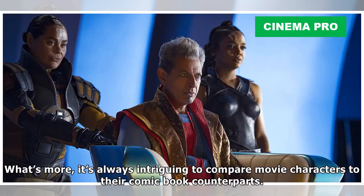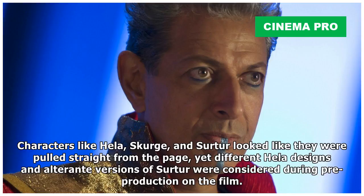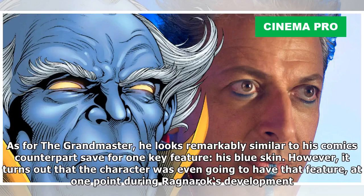It's always intriguing to compare movie characters to their comic book counterparts. Ragnarok made some big changes from the comics, not only with its narrative but also the way that many of its characters appear. Characters like Hela, Scourge, and Surtur looked like they were pulled straight from the page, yet different Hela designs and alternate versions of Surtur were considered during pre-production of the film. As for the Grandmaster, he looks remarkably similar to his comic's counterpart save for one key feature: his blue skin.